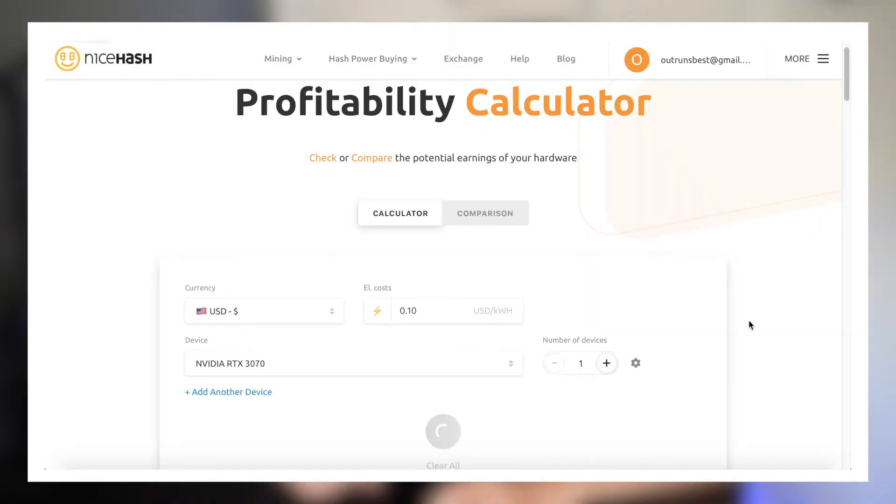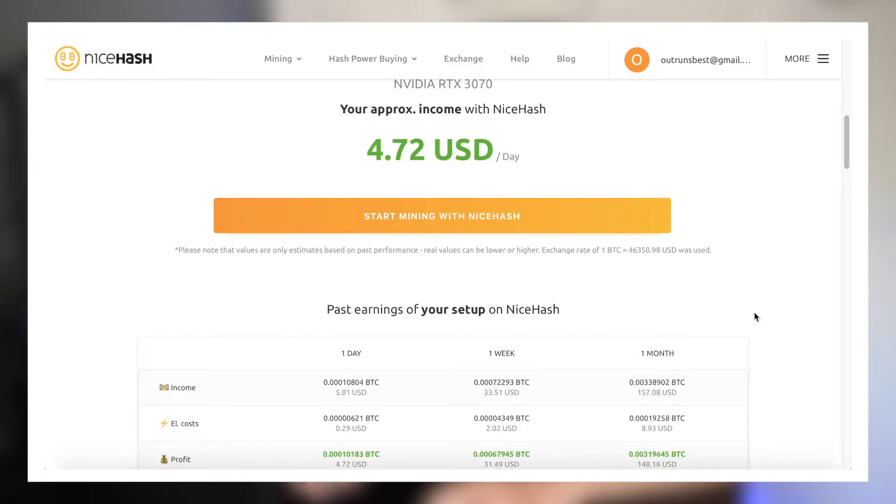Profits do vary based on computer specs, so the more powerful a computer is, the more it'll mine. You can check your potential profits in the link I left in the description. And in order to mine effectively, you do need to mine more than the cost of electricity, and this website makes it super easy by doing all the calculations for you.